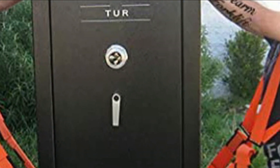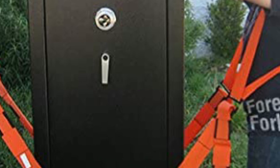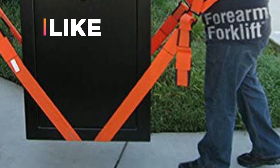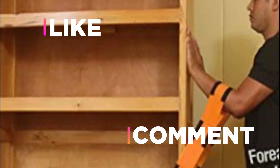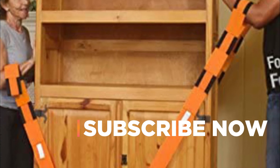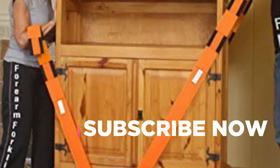Hope you found this video helpful in finding the best moving straps. If you found this helpful, please give a like. Comment your opinion and tell us which one is perfect for you. Subscribe to our channel to get the latest updates on different product reviews.